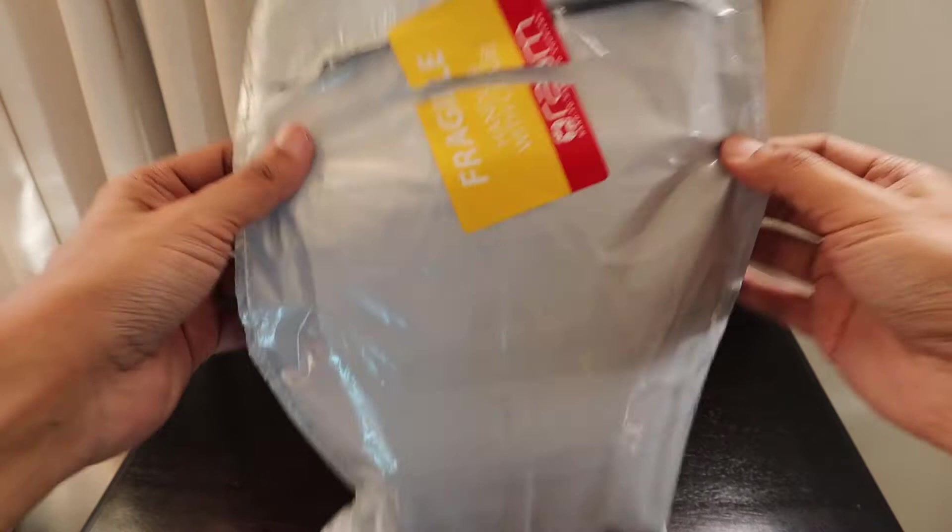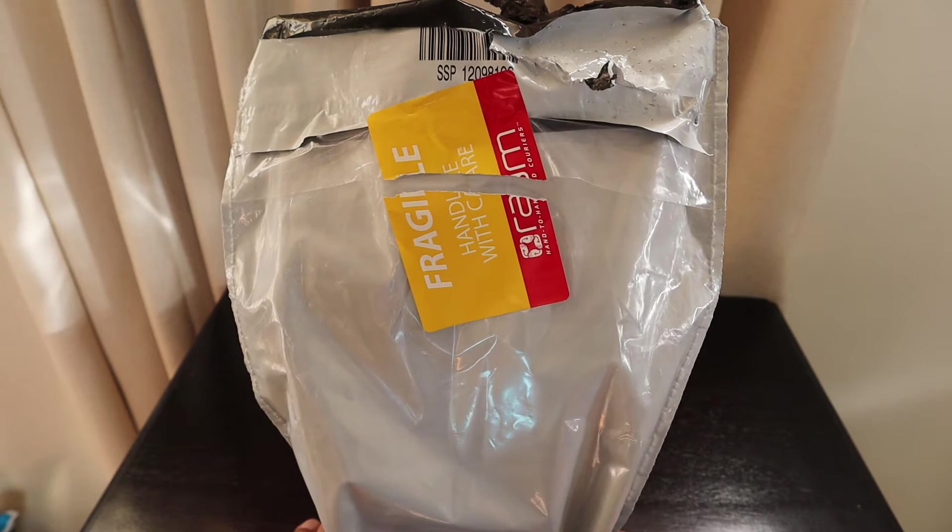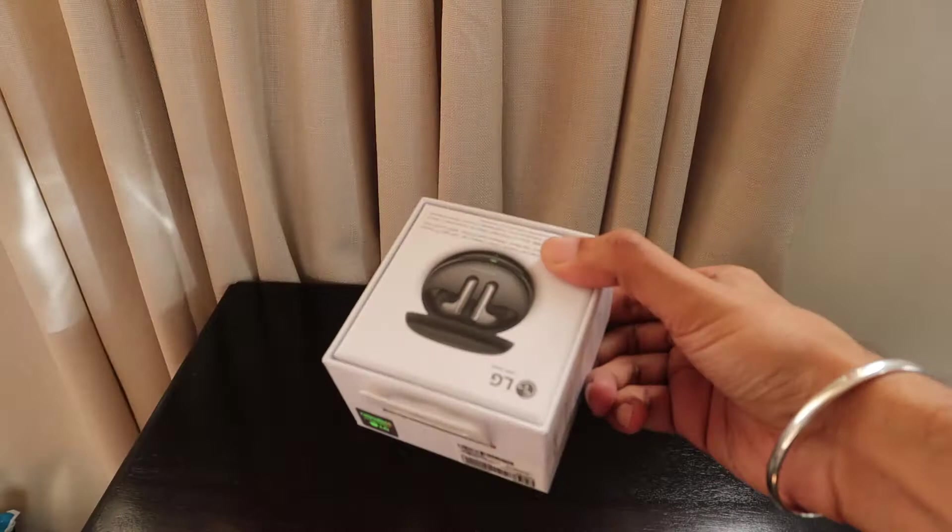Welcome back to the Life's Way channel. We have another mystery unboxing package, which we won during one of the Facebook contests by LG Global and LG South Africa. Let's see what we've got.